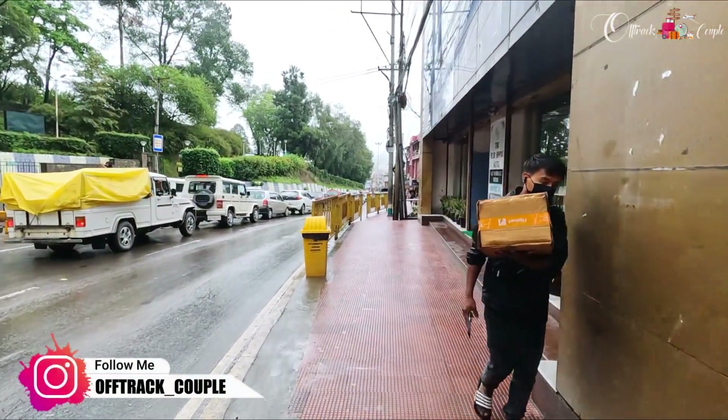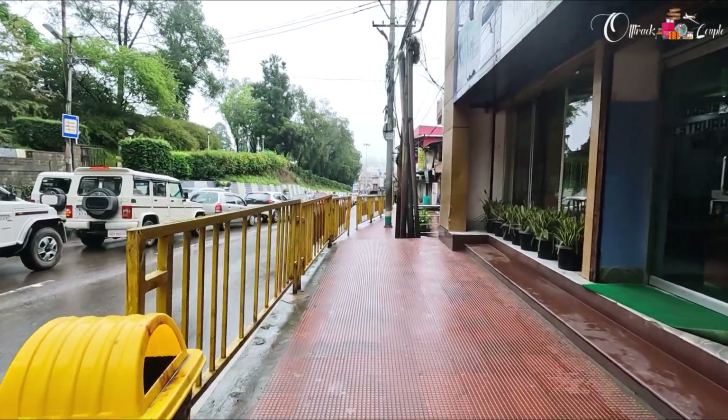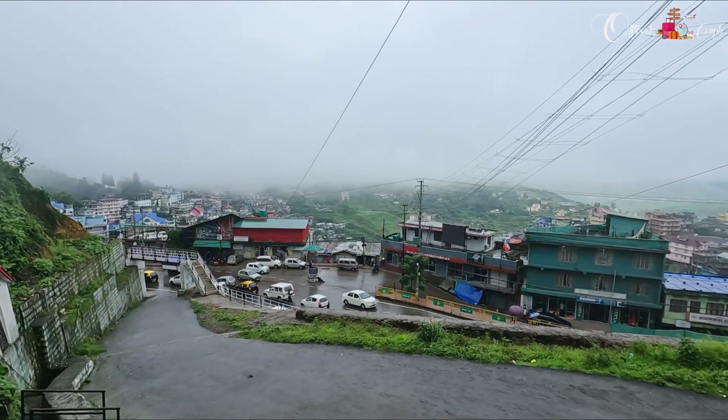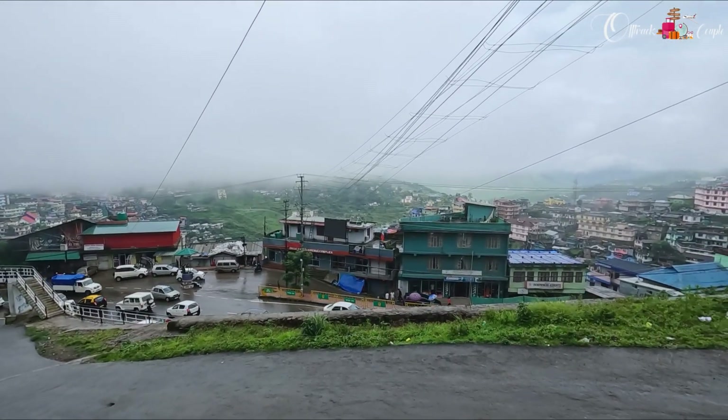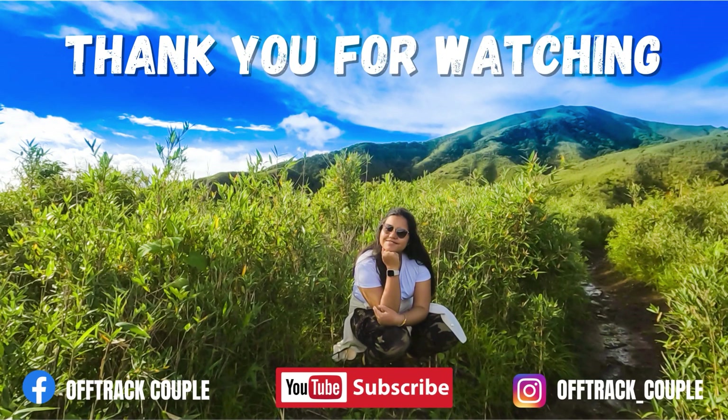With this I end the Kohima series. These were the few things which are the top attractions here, and the young generation is too smart and presentable. Hope you all liked it - please like, share and subscribe to our channel and hit the bell icon for updates. See you all again, till then take care, bye bye!